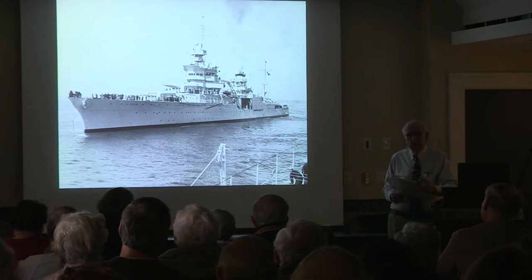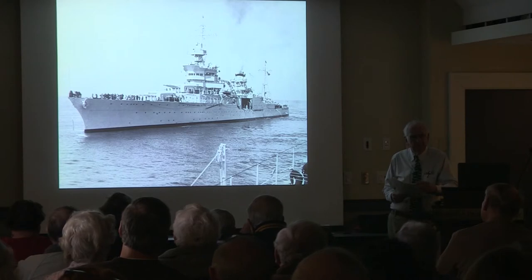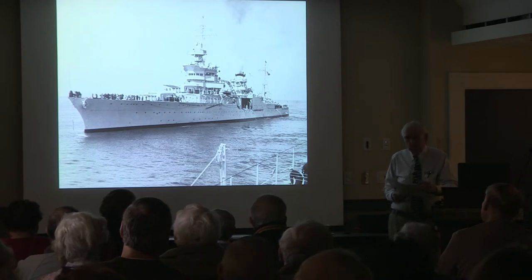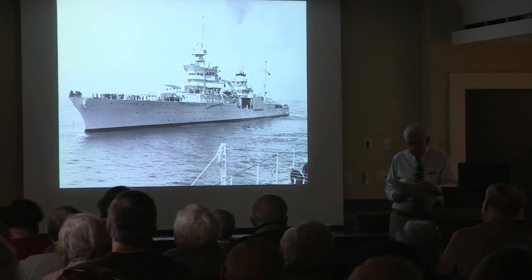The ship would carry five scout planes launched from catapults. This was definitely before radar had come to fruition. The planes would fly ahead, guide the accuracy of the gunners, look for the enemy, and do rescue work. She had eight boilers. These boilers could propel her four shafts at a maximum speed of 32 knots.